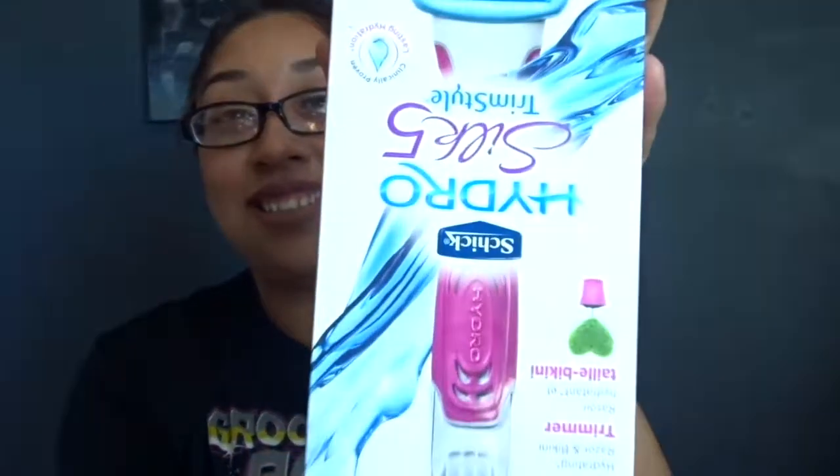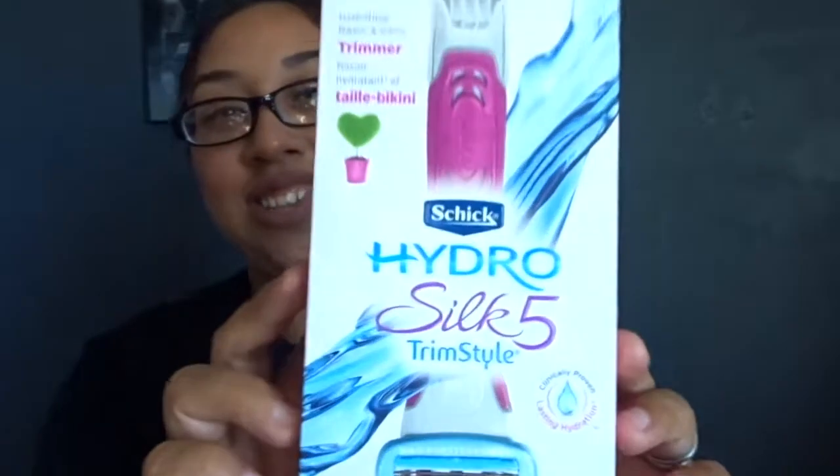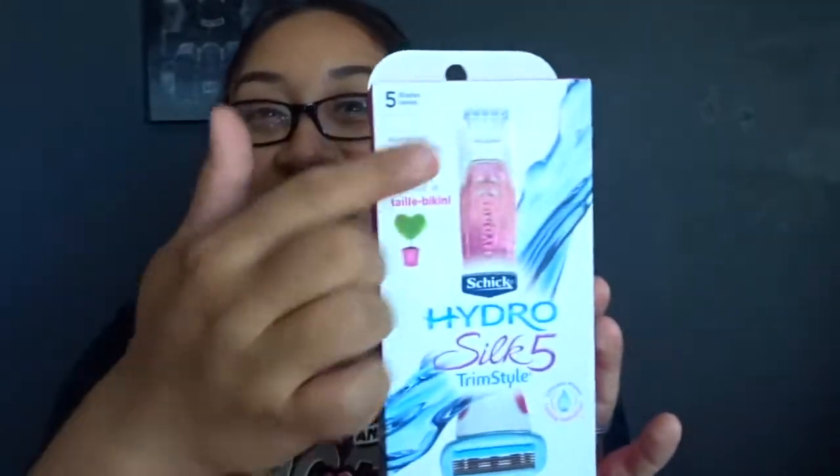Then I got a Hydro Silk razor trimmer. I had one before but it got really rusty because I left it in the shower for a long time, so I threw it away and purchased another one. It's actually way cheaper on Amazon than it was at Walmart, so I definitely recommend it. I've tried this product before — it's a 10 out of 10. I was holding it backwards for a second, but there it is!